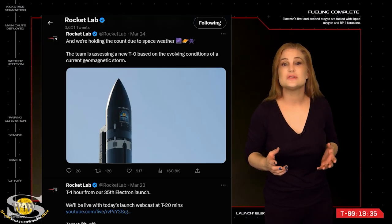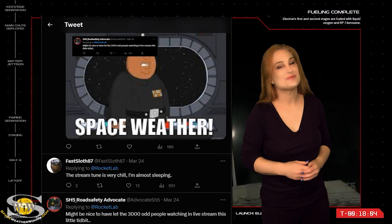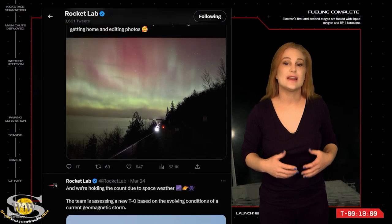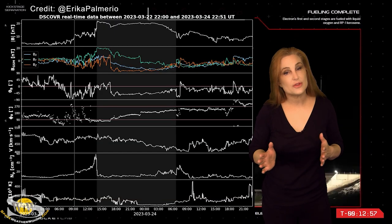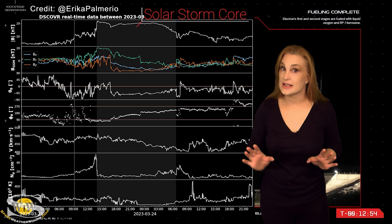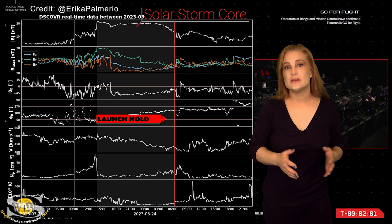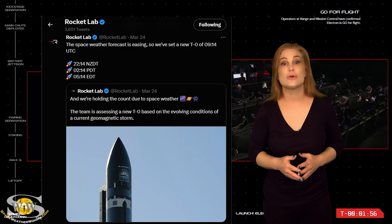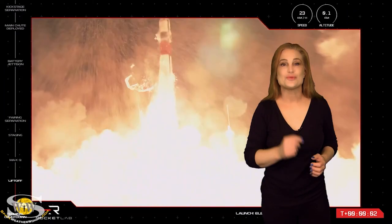Rocket Lab also delayed their launch of a Black Sky payload for over a couple of hours. With over 3,000 people watching their live stream and waiting, they finally mentioned it online and later on their live stream. The original launch was scheduled for a time when the Earth was still passing through the core of the solar storm, so they decided to play it safe and waited. Luckily, Earth was nearing the end of the storm and it only took a couple of hours before it became clear we had passed through the entire core and the effects began to wane, so they locked in a new time and the launch went off without a hitch.